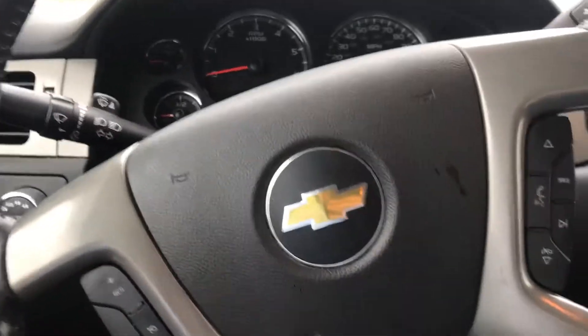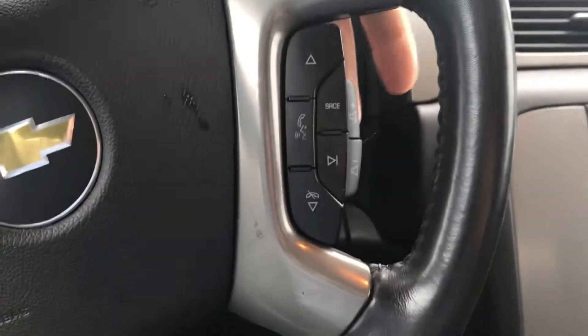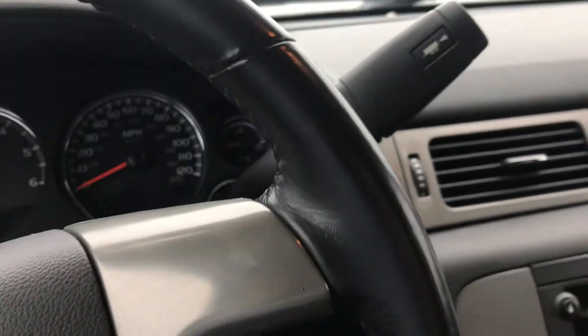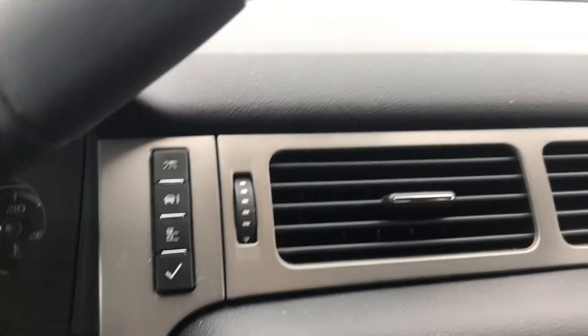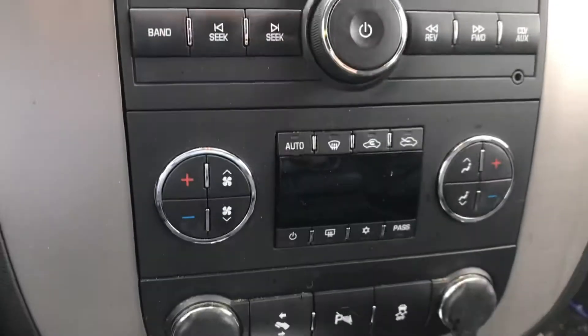We got cruise control, full voice recognition, volume up and down on the steering wheel. Now this one does have the 4L80 transmission — I do know a little bit about those, that's what my truck has. I wish my truck had it. Coming in, there's all your in-dash features, go in and scroll through there. Standard GM radio, nothing special.